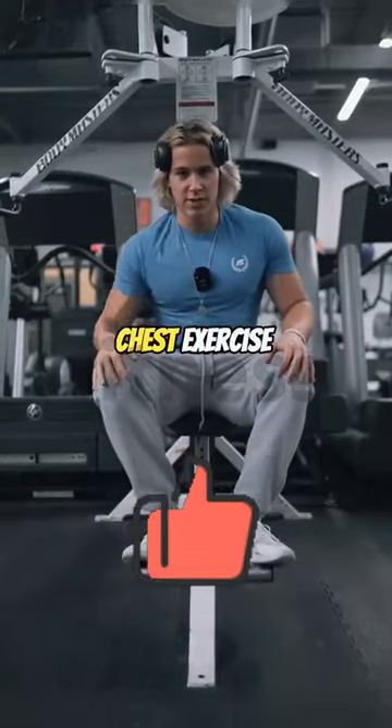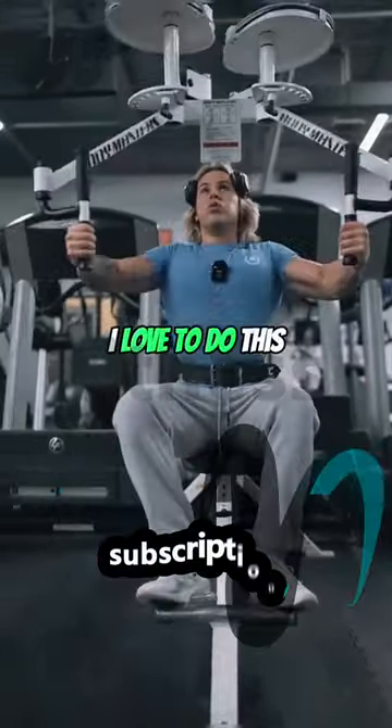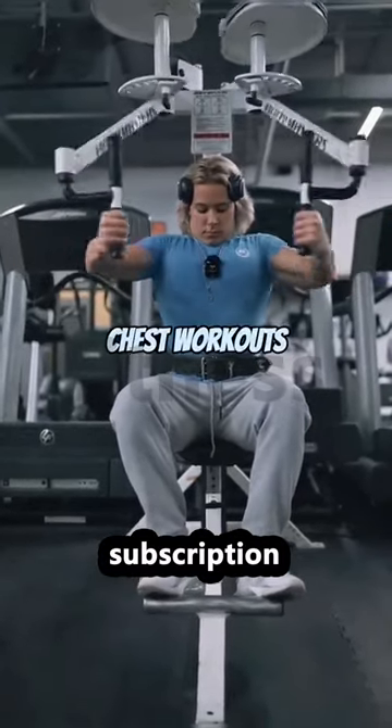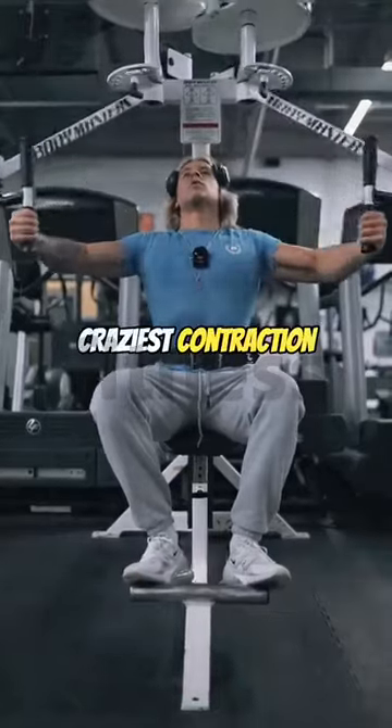Third favorite chest exercise is going to be a pec deck or a cable fly. I love to do this just to burn out, usually at the end of my chest workouts. You get the craziest stretch — always make sure to go slow on this to get the craziest contraction.